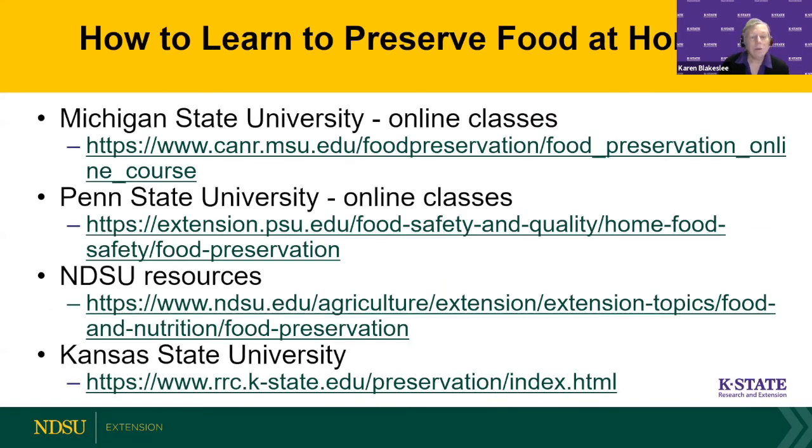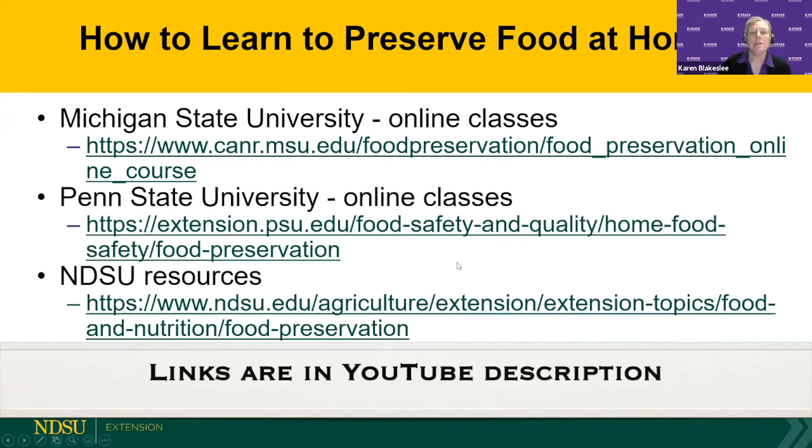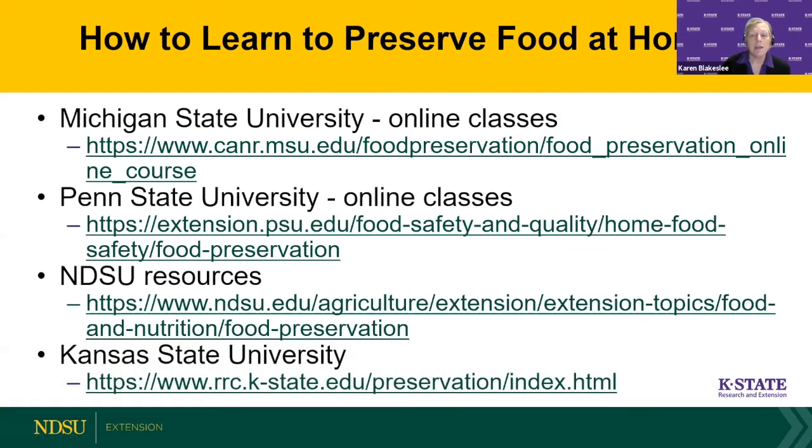If you'd like to learn more about preserving food at home, Michigan State University and Penn State have done a great job creating many different online classes you can participate in from home. Some are at no cost, some at minimal cost — maybe around five dollars depending on the topic. These websites will take you to resources where you can sign up. They have classes throughout the year. I also put the link to North Dakota's resources and my website, which links to many resources on food preservation to help guide you to good, safe information.